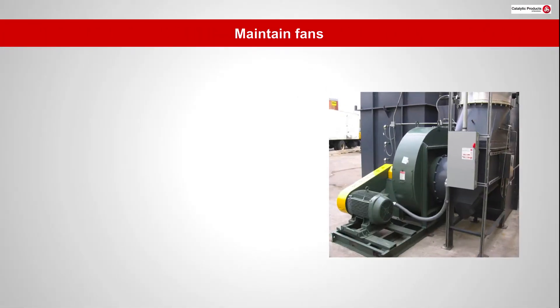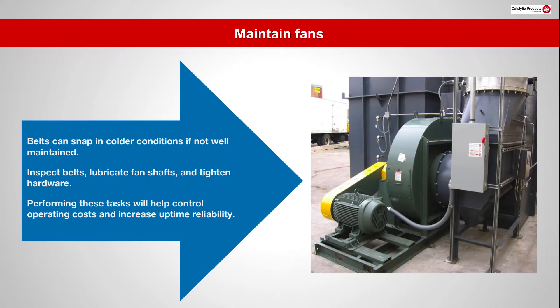Belts can snap in colder conditions if not well maintained. Inspect belts, lubricate fan shafts, and tighten hardware. Performing these tasks will help control operating costs and increase uptime reliability.